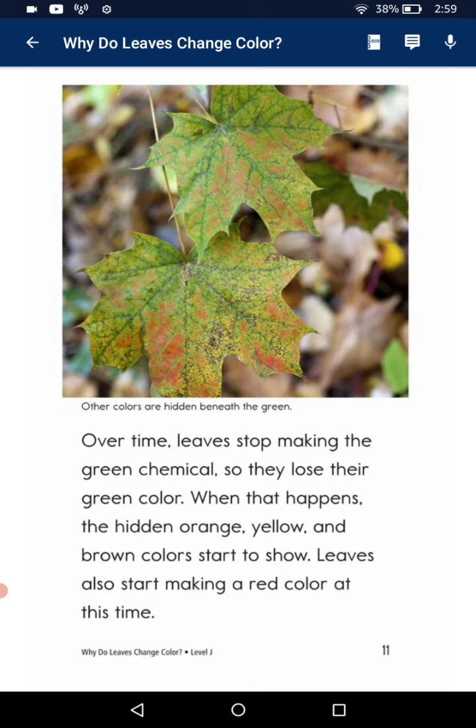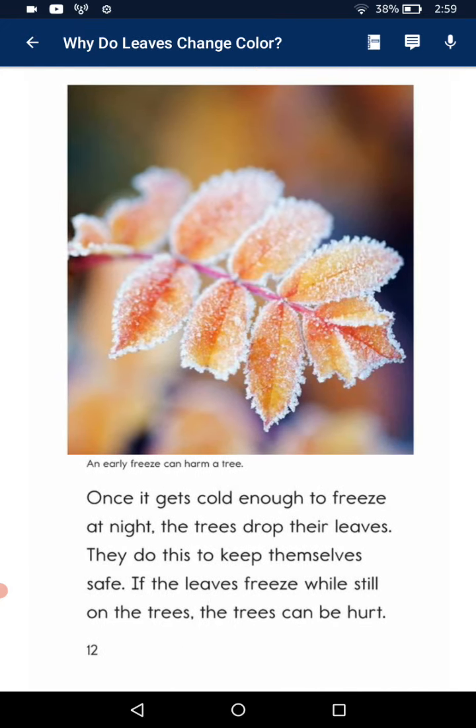The leaves also start making a red color at this time. Once it gets cold enough to freeze at night, the trees drop the leaves. They do this to keep themselves safe — if the leaves freeze while still on the tree, the tree can be hurt.